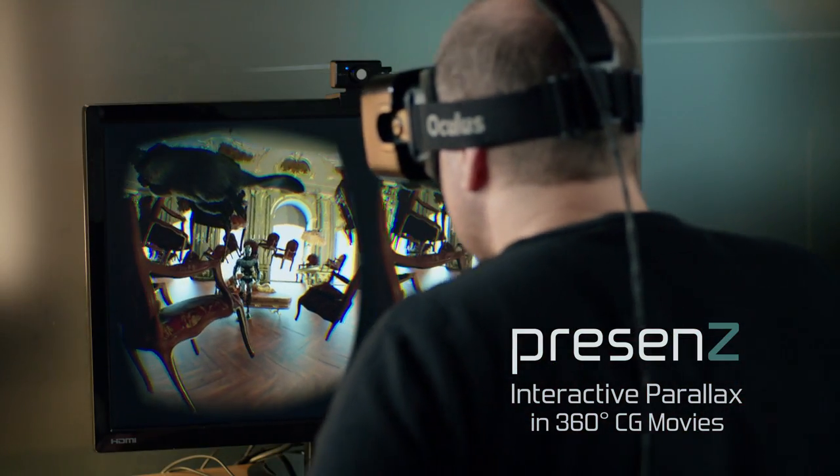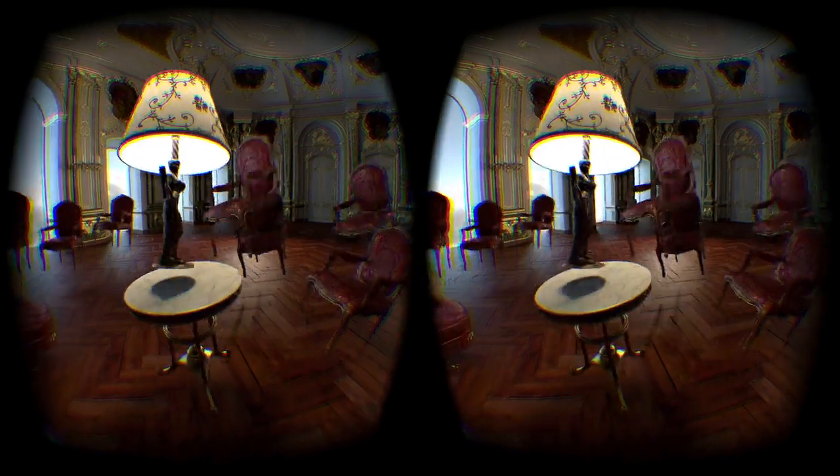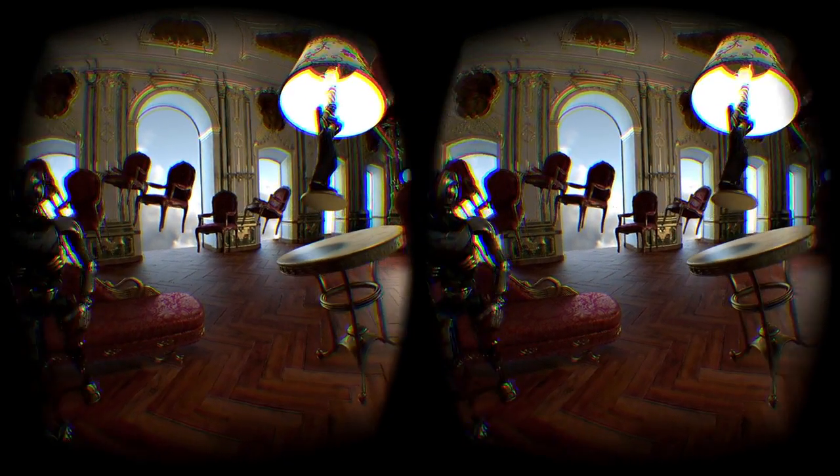Presence is a revolutionary technology that enables parallax in pre-rendered movies. The result is an incredible image quality with a complete immersive feeling. Having 16 years of experience making high-end 3D and VFX within Nozone, we wanted to apply our skills and know-how to create high-quality immersive content.